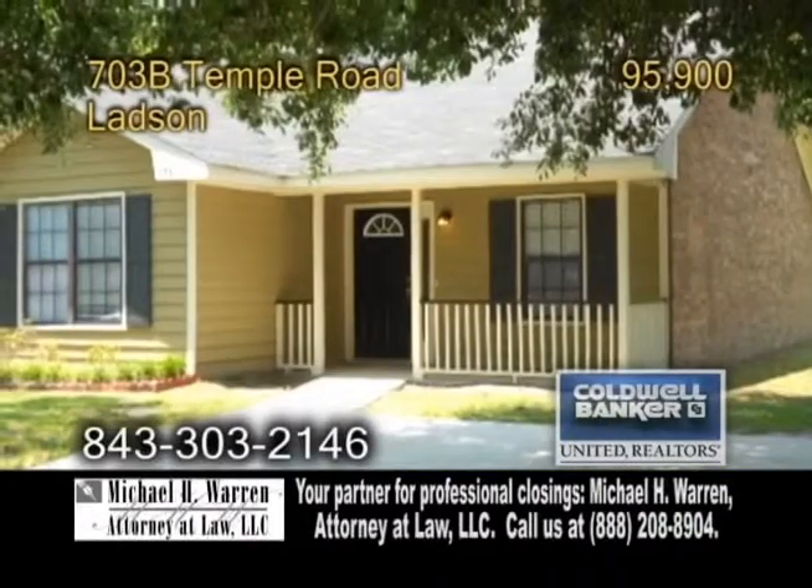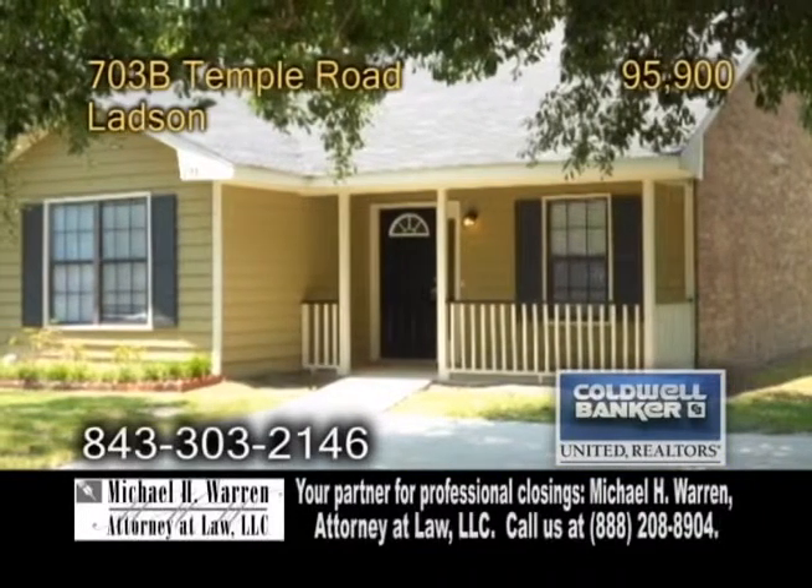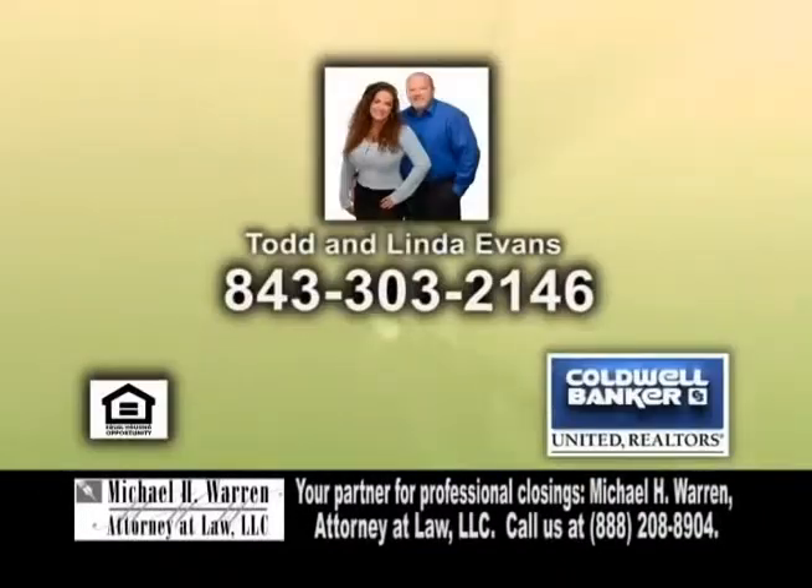For more details or to get your home on Real Estate Showcase TV Lifestyles, give Todd and Linda Evans a call.